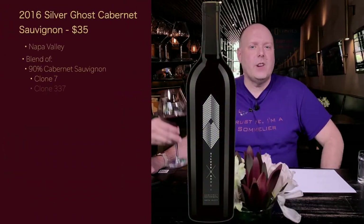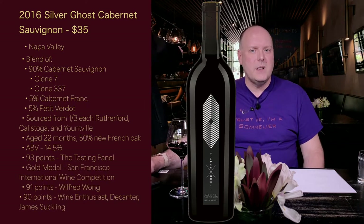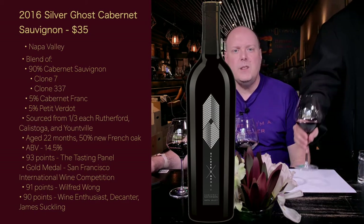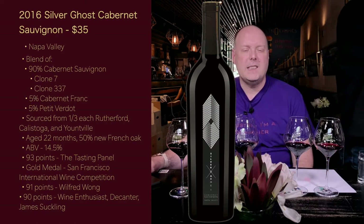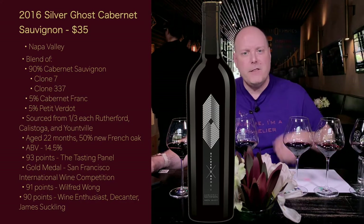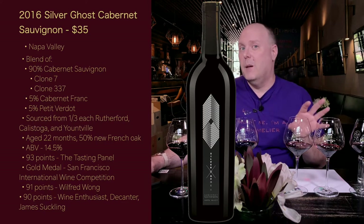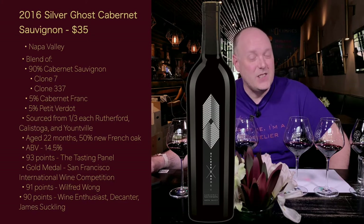The 2016 Silver Ghost Cabernet Sauvignon retails for $35 from Napa Valley. It is a blend of 90% Cabernet Sauvignon, 5% Cabernet Franc, 5% Petit Verdot, sourced from Rutherford, Calistoga, and Yountville. Aged 22 months in 50% new French oak, ABV 14.5%. Scores: 93 points from the Tasting Panel, 92 gold medal from San Francisco International Wine Competition, 91 points from Wilfred Wong, and 90 points from Wine Enthusiast, Decanter, and James Suckling.